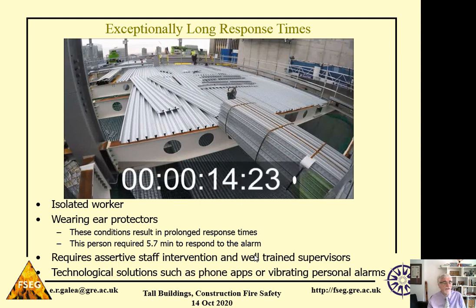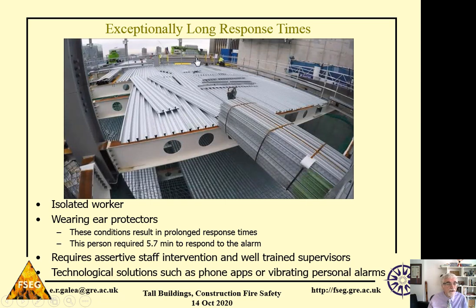This video shows the behaviour of one of the workers who took a long time to respond. The clock shows the time after the alarm. You can see the worker is just ignoring the alarm completely — he has his ear protectors on, so he can't hear the alarm. He's also isolated, so he can't see what other workers are doing, and there isn't a supervisor nearby telling him to disengage. At one point it looked like he was going to start to evacuate, but he continues his work — until his phone goes off, he takes off his ear protectors, hears the alarm, and that's when he started to evacuate.